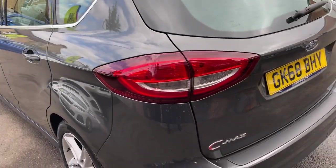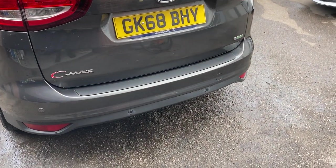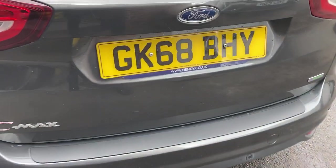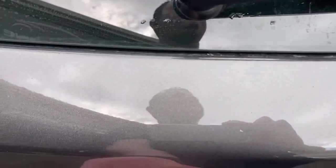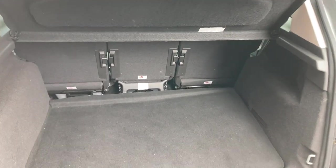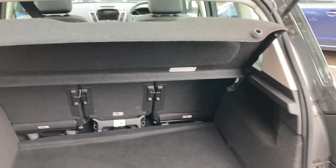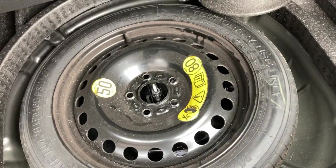Stepping around towards the back of the vehicle, you've got your rear parking sensors — they were working great. The back of the bumper is in nice condition. Opening up the huge boot — plenty enough for everyday needs. The seats do go completely flat as well if you want to get extra larger items in. The parcel shelf is present. Underneath here you've got a space saver wheel, along with your tools and everything — that's all good.